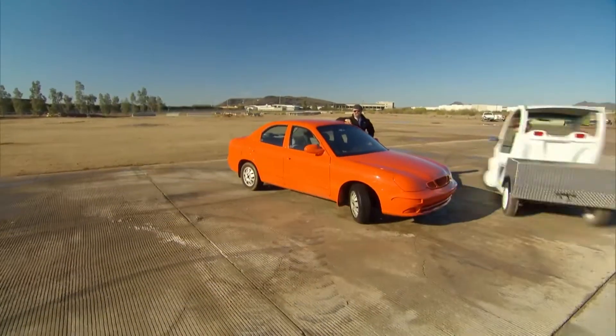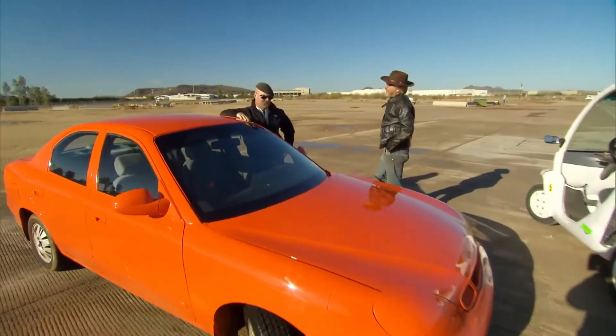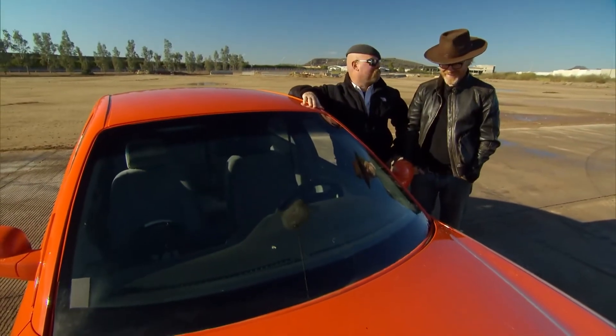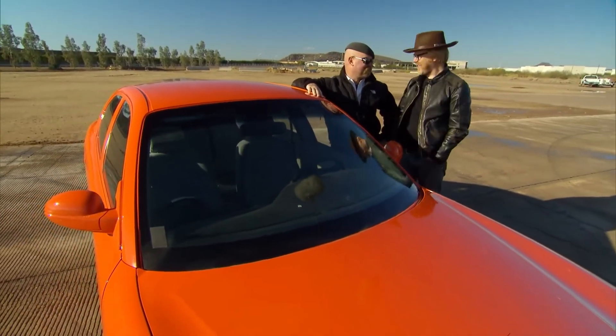First up to feel the crash force is this. So this is our car? This is our car. We're going to smash it at 50 miles an hour into a wall. Well, let's get started.